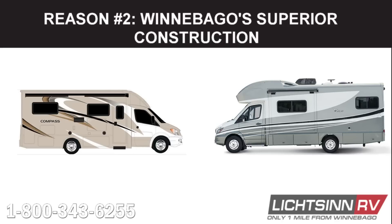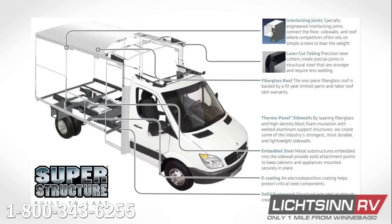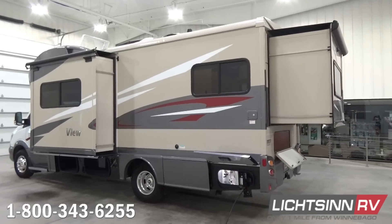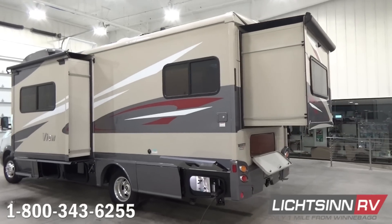Our second reason why the Winnebago View and Navion are better than the Thor Compass and Gemini is Winnebago's superior construction. Winnebago's legendary superstructure construction design has been developed and refined for over 60 years. This industry-leading construction process includes a solid framework of structural aluminum paired with thermal panel wall construction.